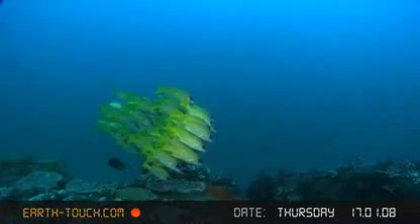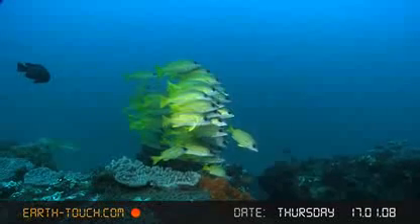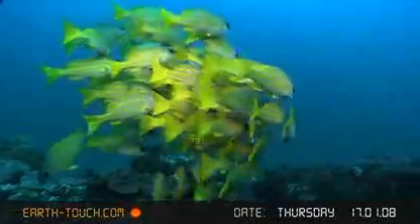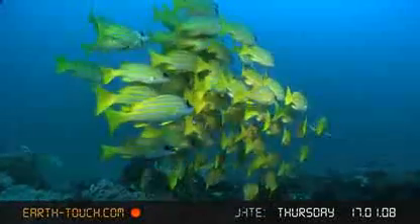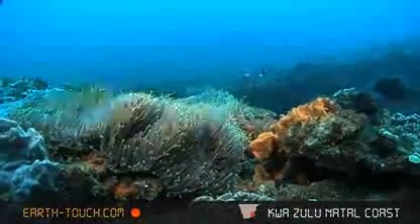Back to Ribbon Reef at Sudwana, and the wind is playing very strong today. There's a little bit of a surge on the bottom. Visibility much the same, possibly a little better. And the same shoal of blue striped snappers in the distance.